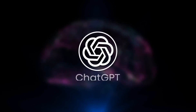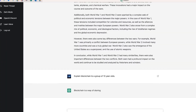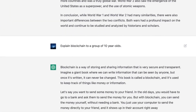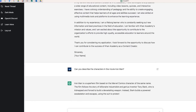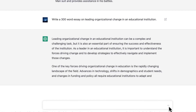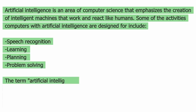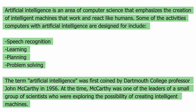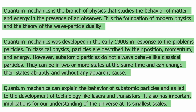ChatGPT, a revolutionary new technology from OpenAI, promised to change the way we interact with artificial intelligence forever. Capable of answering even the most complex engineering questions and fulfilling stylistic requests, it was hailed as the future of AI. One of the major benefits of ChatGPT is its ability to make tasks such as writing and copywriting more efficient and faster. With the ability to understand and respond to natural language input, ChatGPT can quickly generate high-quality content, leading to significant time-saving for industries such as search engines and marketing.